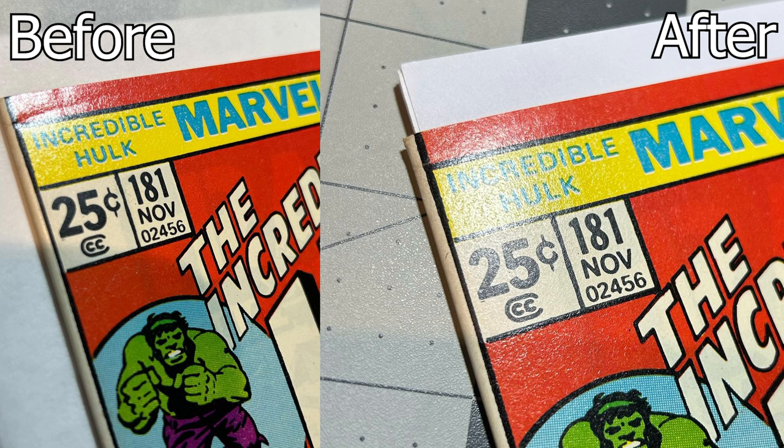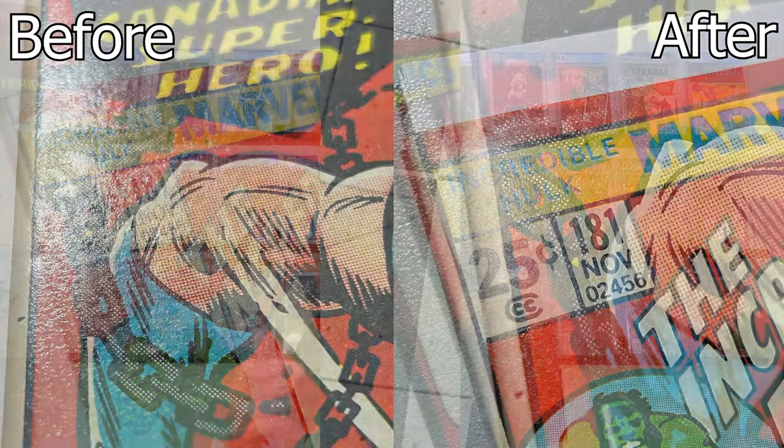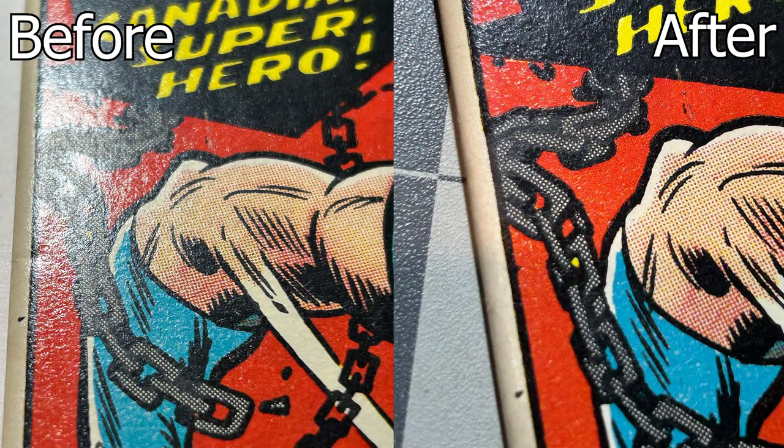Let's take a look at the actual book after we cracked it out. In the top left corner there was a crease that was non-color-breaking, or just very faintly color-breaking. If it were a harsher crease that would limit this book to an 8.5 at most — maybe an 8.0 depending on the length. But as you can see after pressing, it's almost completely gone. Absolutely incredible results.